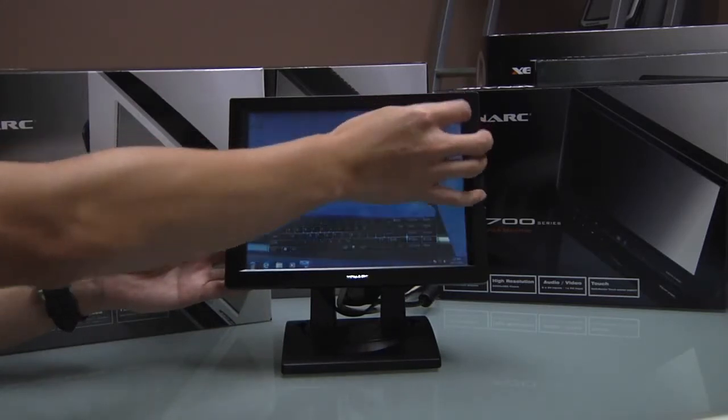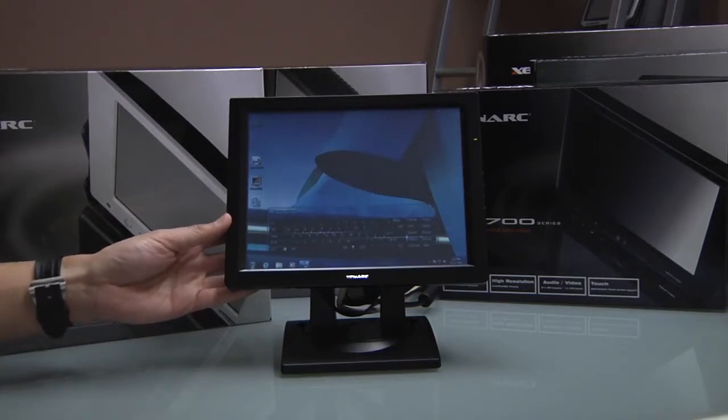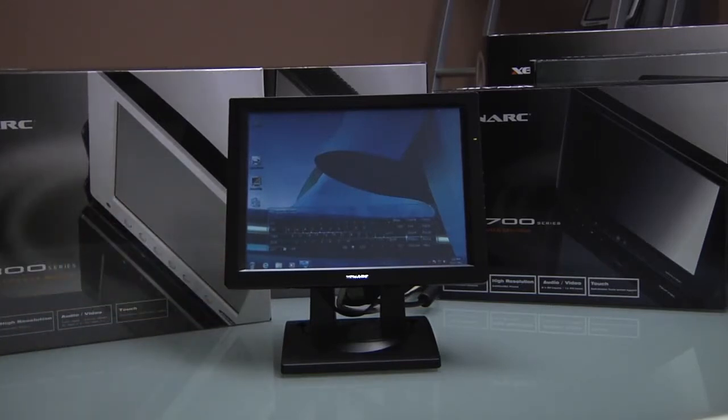Both monitors come with an installed stand, making these displays the perfect point of sale interface for any system. Both displays use USB for touch screen interface and both can accommodate VGA or DVI video signals.